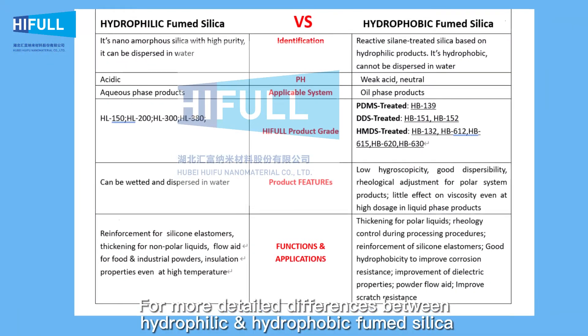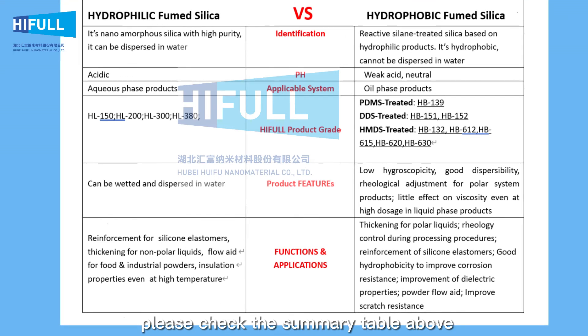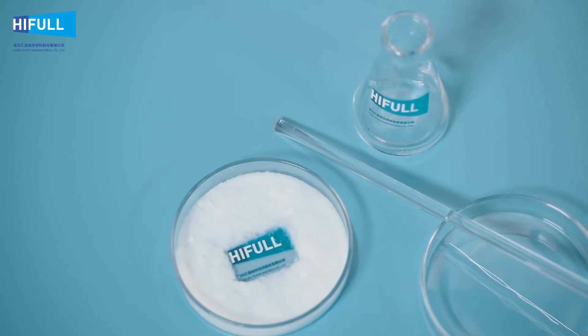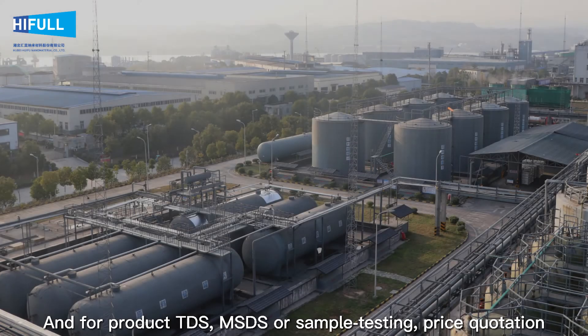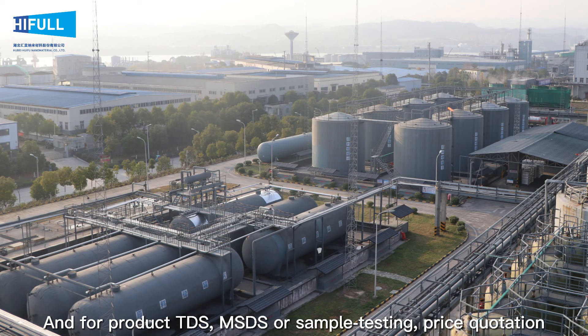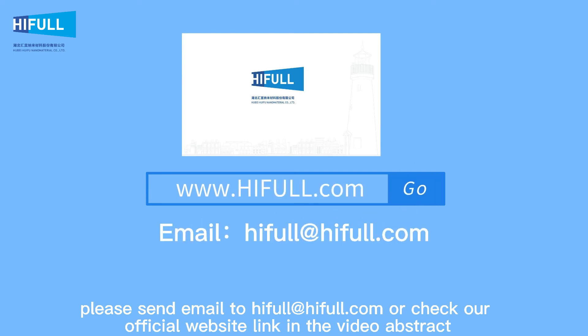For more detailed differences between hydrophilic and hydrophobic fumed silica, please check the summary table above. For product TDS, MSDS, sample testing, or price quotation, please send an email or check our official website link in the video description.